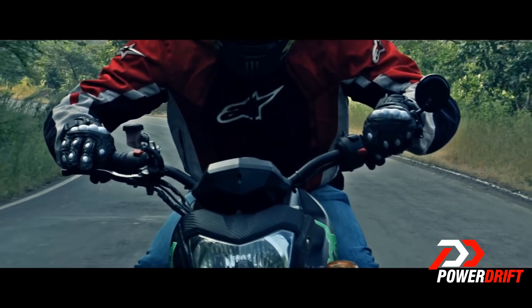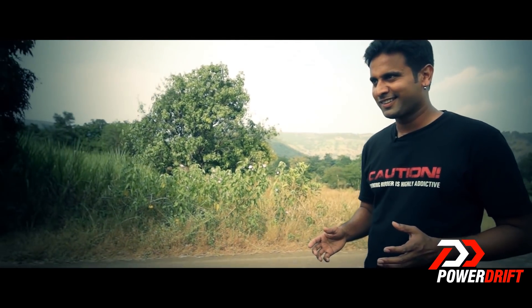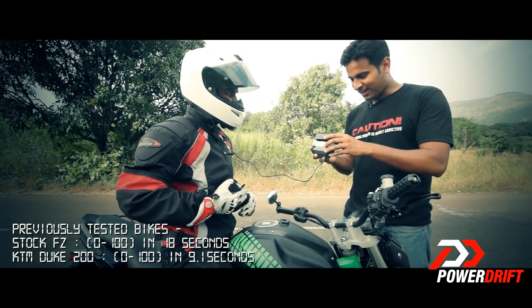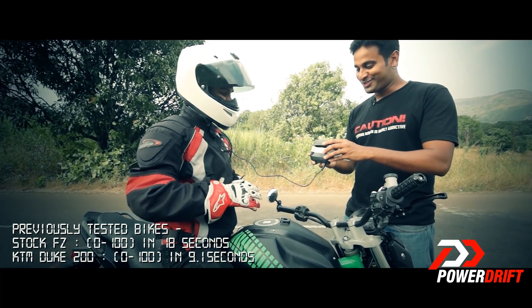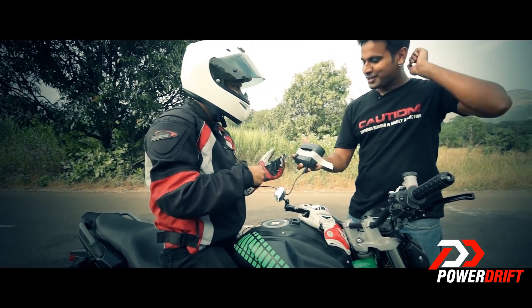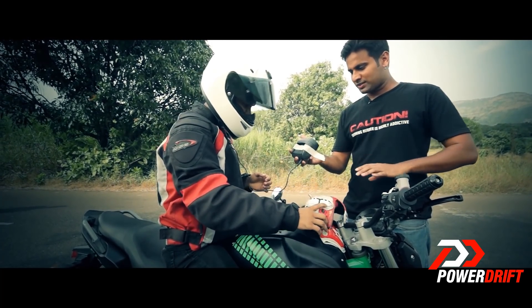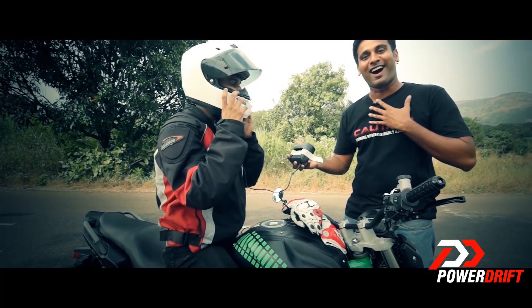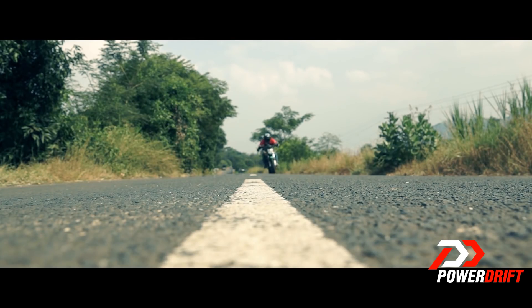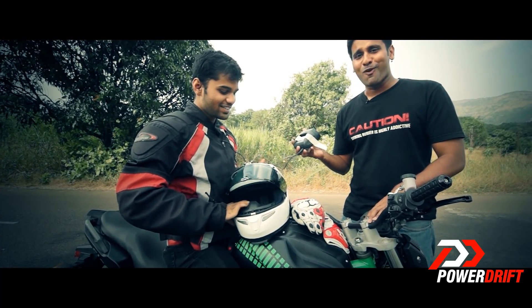Despite tipping the scales at about 150 kg, 0 to 100 is dispatched in just 8.7 seconds. This electric bike has just set a 0 to 100 timing of 8.7 seconds — and I'm completely overwhelmed by what this electric motor and electric power can do.